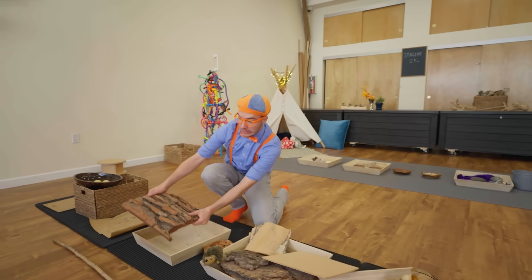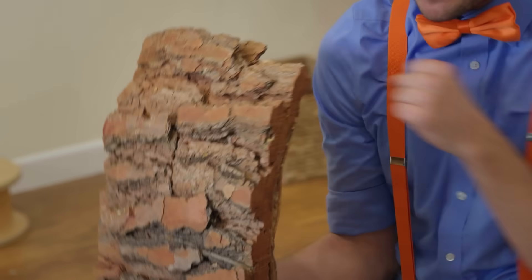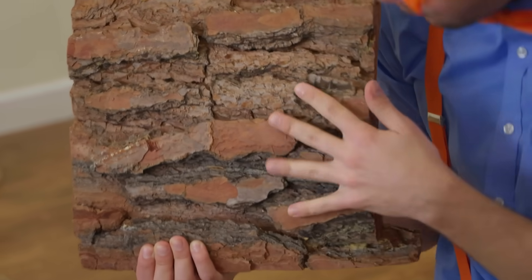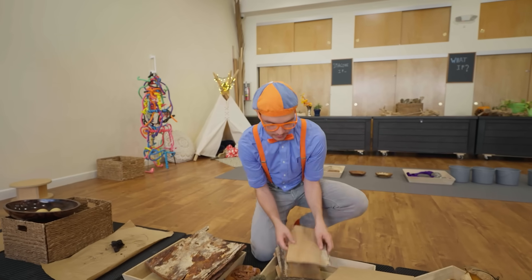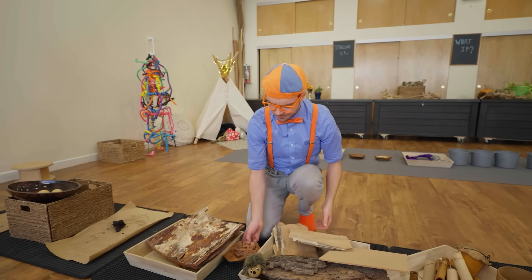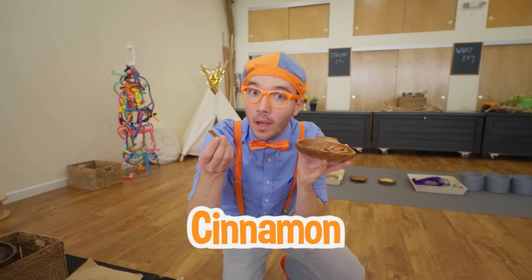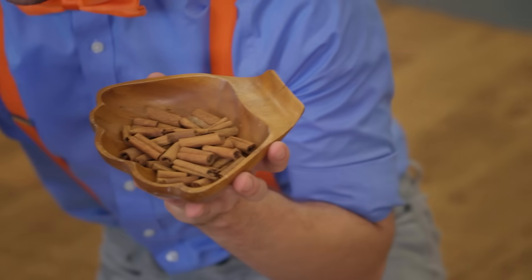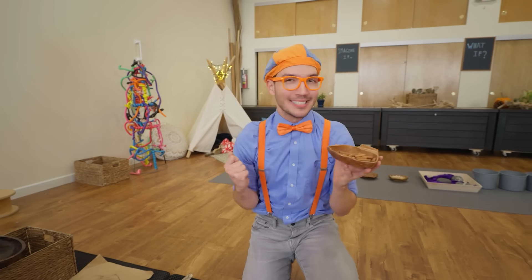Do you know what this is? This is the bark of a tree — it's kind of like the clothes a tree likes to wear, so it stays nice and warm and safe! It's so rough and bumpy, and it can be really thick and heavy too. But sometimes trees have really thin and light bark. And look — it looks like someone put some cinnamon here! That's right, because cinnamon is also a kind of bark!